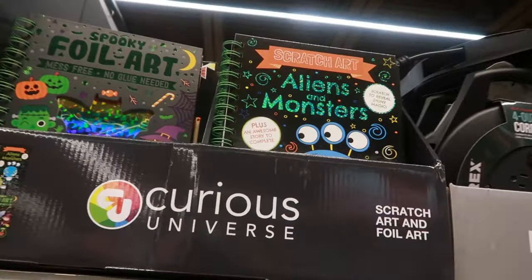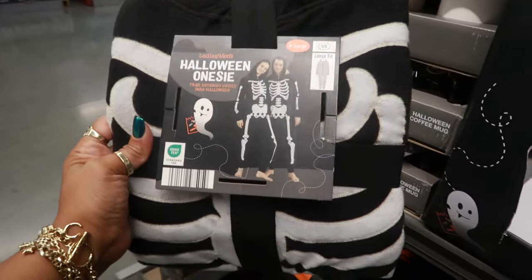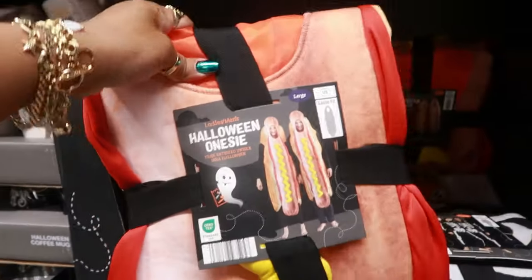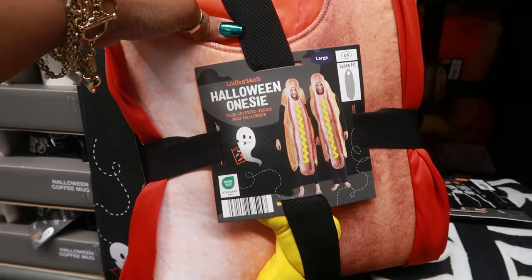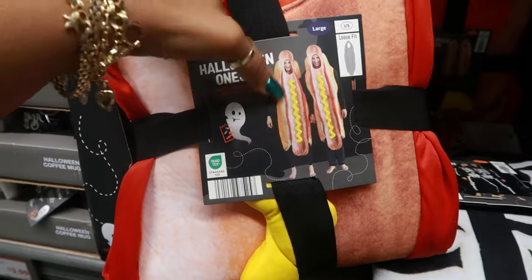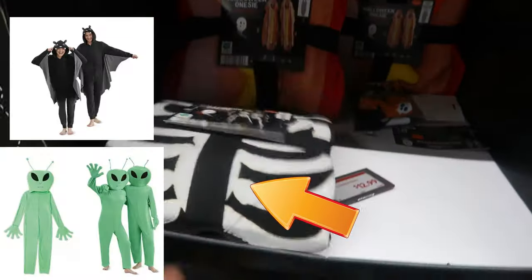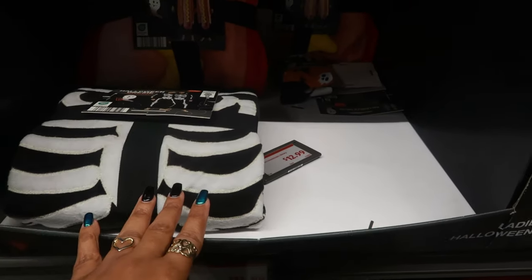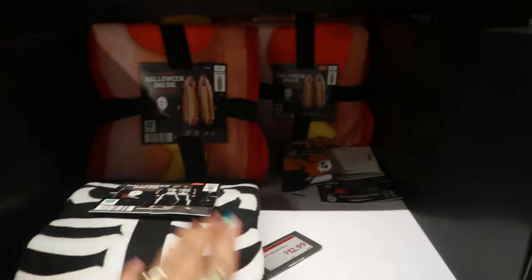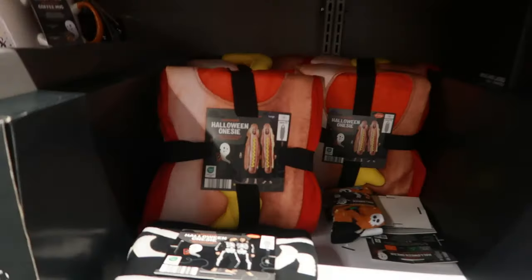That's the kind of activities I like. There are some Halloween onesies — this is an extra large skeleton for $15. And these are for adults, or you can be a hot dog — it has mustard and ketchup on it. Looks like everything else sold pretty fast. They came in small, medium, large, and extra large because all I'm seeing is the skeleton and a hot dog.